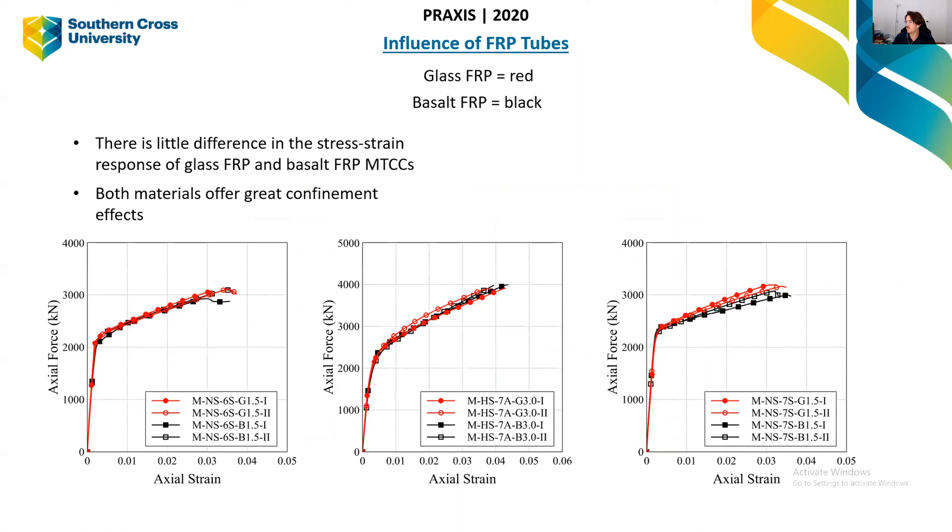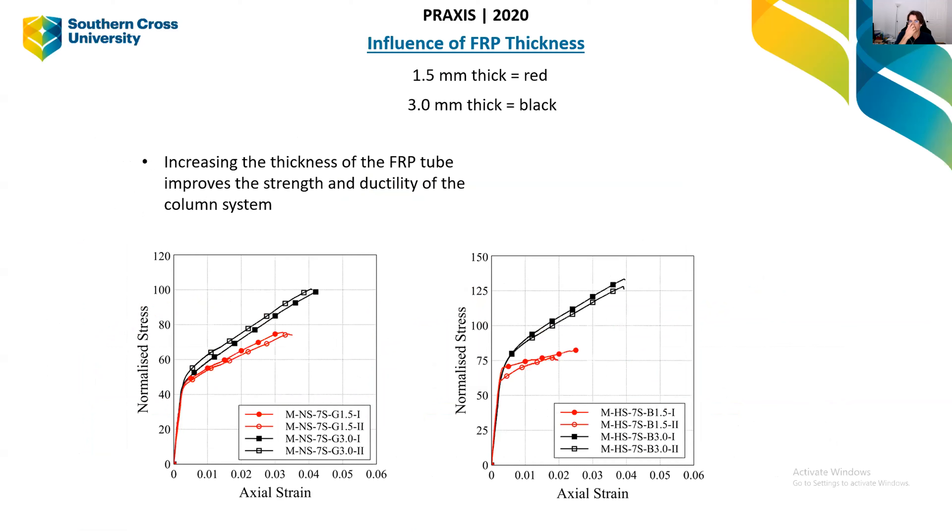Since we're testing glass and basalt FRP, I've compared both materials. As you can see across those three graphs, they behave almost the same — regardless of the type of material on the outside of the tube, they still perform very well. I've also looked at the influence of FRP thickness: 1.5 mm thick tubes versus 3 mm thick tubes. The 3 mm tubes (black curves) show significantly greater strength and ductility than the 1.5 mm tubes (red curves).